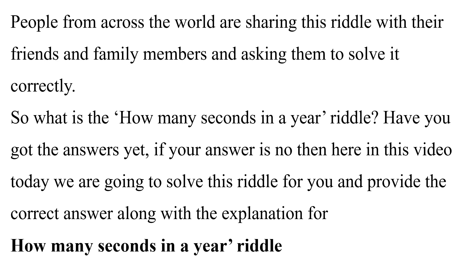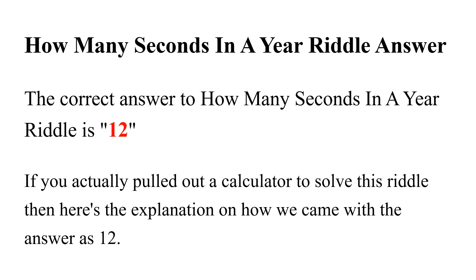So what is the 'how many seconds in a year' riddle? Have you got the answer yet? If not, in this video today we are going to solve this riddle for you and provide the correct answer along with the explanation. The correct answer to the 'how many seconds in a year' riddle is 12.